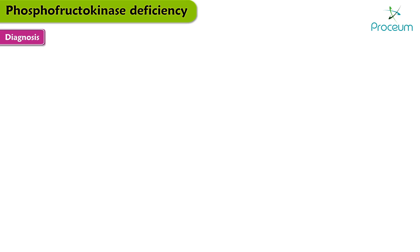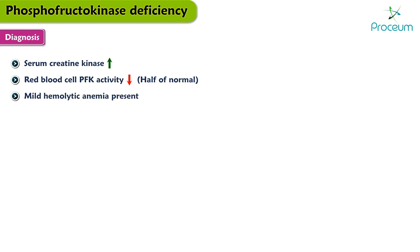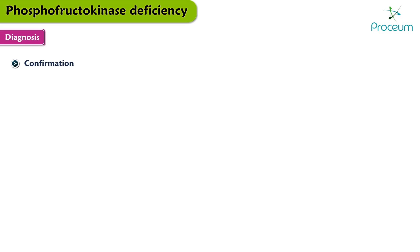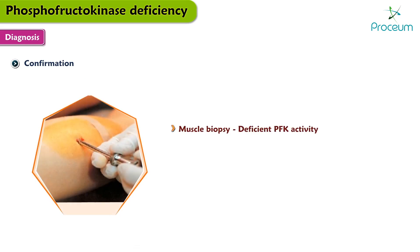To diagnose phosphofructokinase deficiency: serum creatine kinase concentration is usually elevated; red blood cell PFK activity is typically reduced to approximately one half of normal activity; a mild hemolytic anemia may be present, sometimes with mild hyperbilirubinemia. Although anemia is rare, reticulocytosis is common. Patients often have hyperuricemia due to increased degradation of purine nucleotides in muscle. Diagnosis is confirmed with a muscle biopsy demonstrating deficient PFK activity, or by detecting DNA mutations of known pathogenicity.